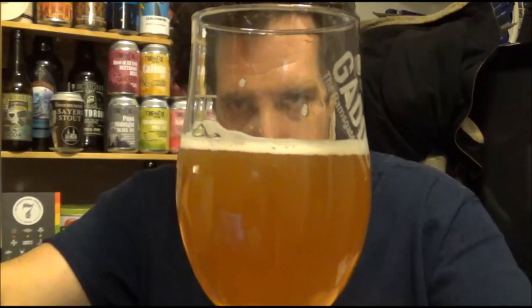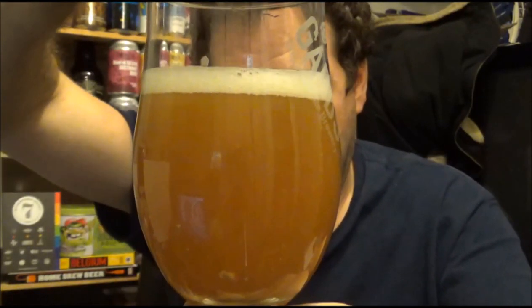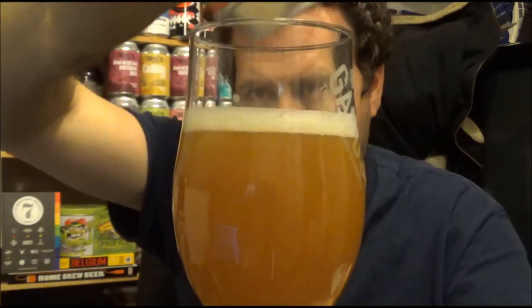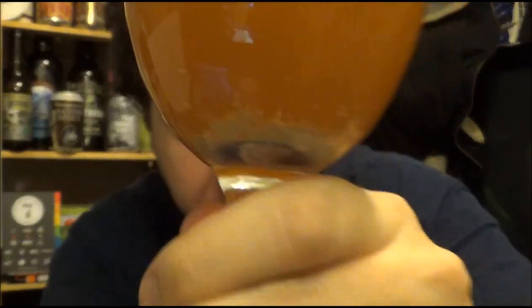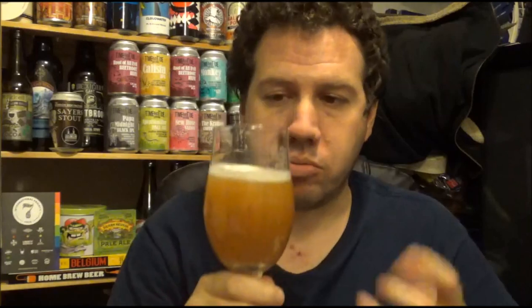Oh yeah, look at that — can conditioned as well. There is some sediment in the can — chunky monkeys, junk in the trunk, whatever you want to call it. Nothing wrong with that. Don't be alarmed. If you don't want that in your beer, just pour it very gently — take your time doing it and all that muddy river stuff will stay in the can. But to me, a lot of the flavour comes from that. It's definitely clouded the beer out — I can't even see through the glass to the light now.